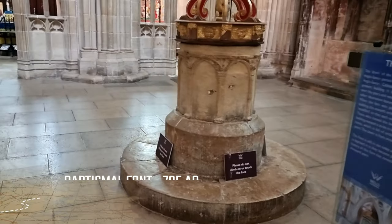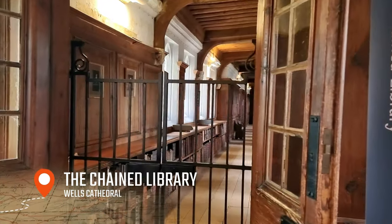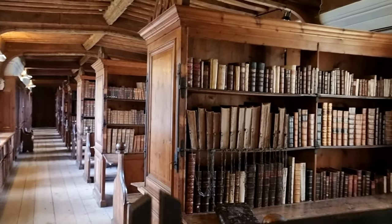Wells Cathedral is home to one of the four chained libraries in the UK.